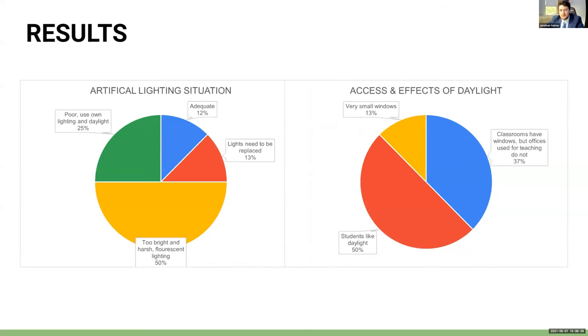When asked about artificial lighting, 50% of teachers said they had fluorescent lights that were too bright and harsh, while 25% said they had poor lighting and utilized their own lights and daylight. Only 12% of teachers said their lighting situation was adequate. When asked about access and the effects of daylight, 50% said students liked daylight, while 30% stated that classrooms have windows but offices used for teaching do not. The final 13% said they had very small windows.